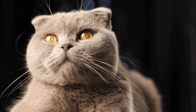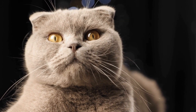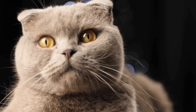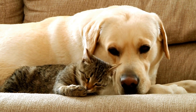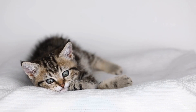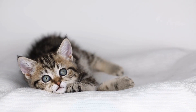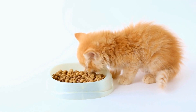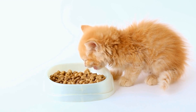Once your cat starts showing interest in the carrier and feels comfortable going inside, you can start closing the door for short periods. Initially, keep the door closed for just a few seconds and gradually increase the duration. Reward your cat with treats or praise every time it remains calm inside the carrier. The goal is to make your cat associate the carrier with positive experiences.